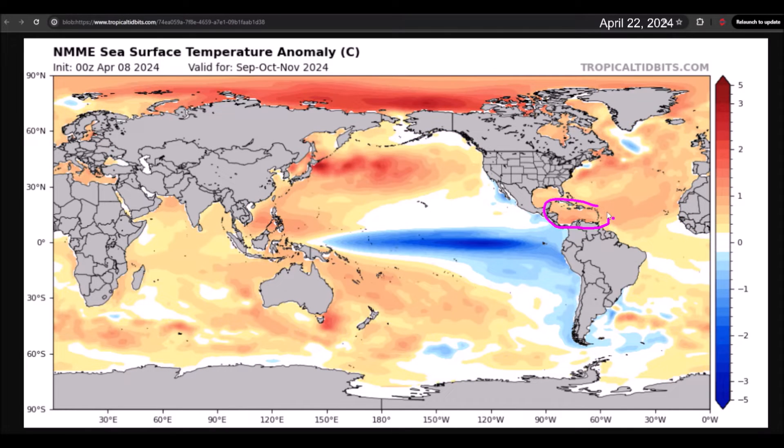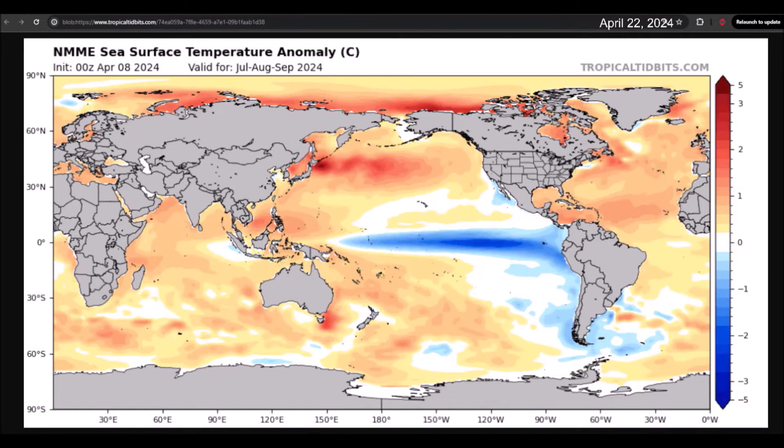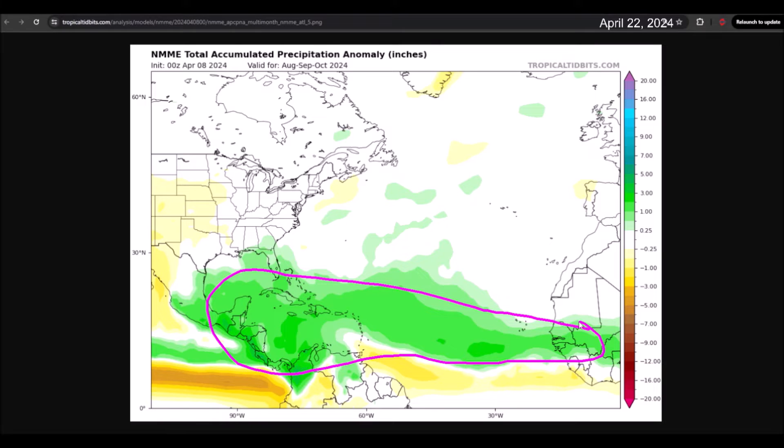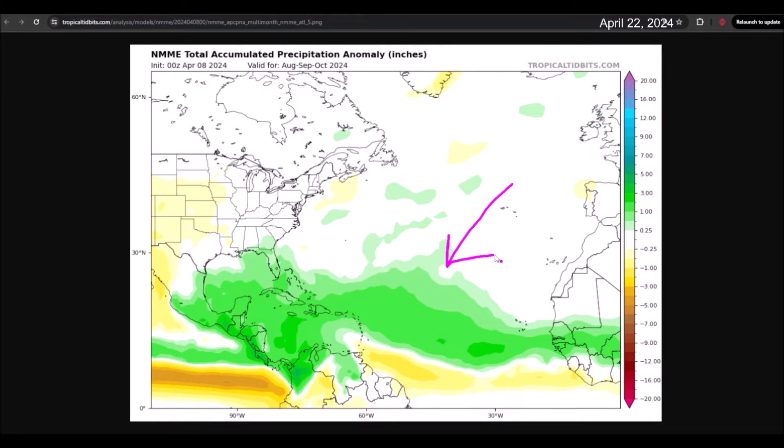I also wanted you to pay attention to the Caribbean Sea region, where there are really no changes in anomalies over the next few months — it seems it will be extremely hot for the peak of the season. In terms of rainfall projections, more rainfall than usual is forecasted across the tropical Atlantic, especially in the Caribbean Sea region. This may be associated with the passage of strong tropical waves and potentially cyclonic activity. This graph covers the months of August, September, and October, which is the peak of the season.